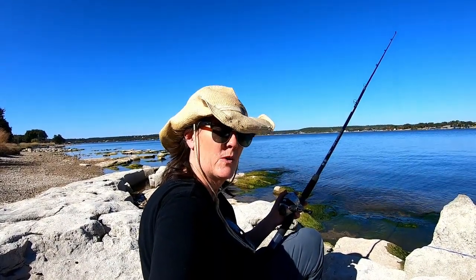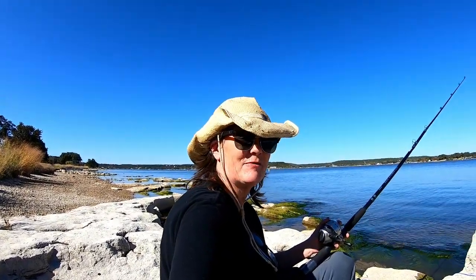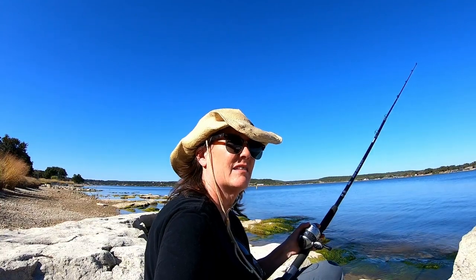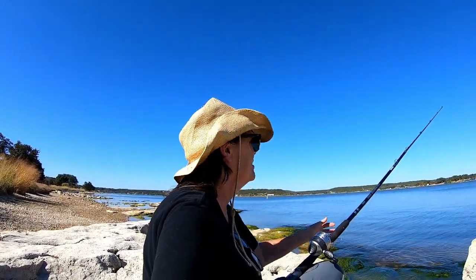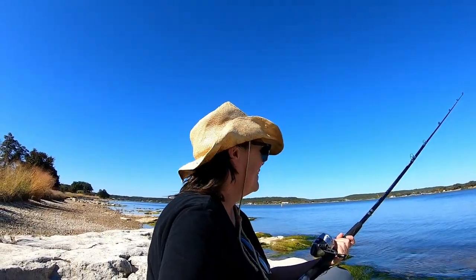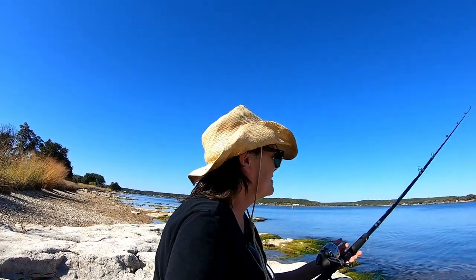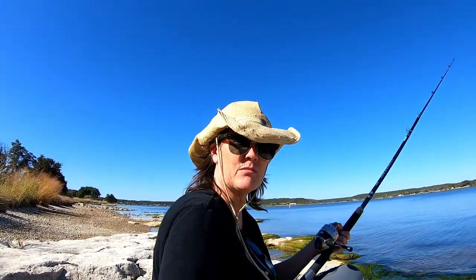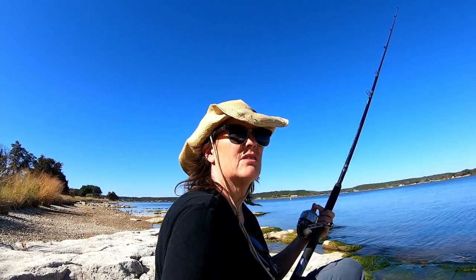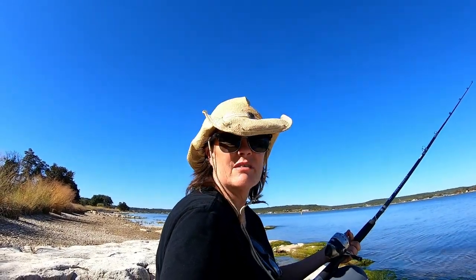I've got a catfish on this rod. I've been fighting this thing for about 15 to 20 minutes now — he's swimming up into these rocks and I act like I'm hung, let my line out, and he takes off swimming with it. I think this is a huge fish; I just want to bring it in to see how big it is. Not even sure this line can handle it. I just grabbed this rod and I already caught an 18-inch channel cat. I'm trying to bring this one in but I don't know that it's gonna happen.